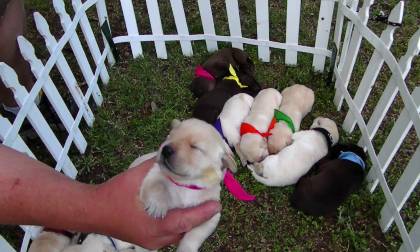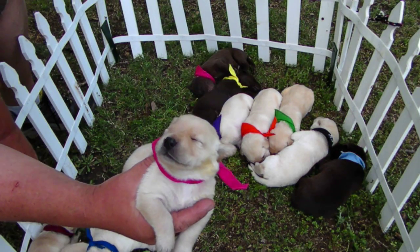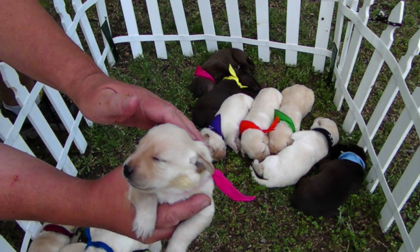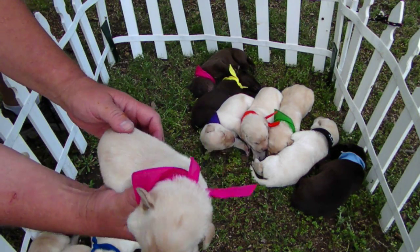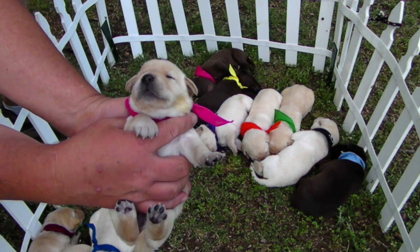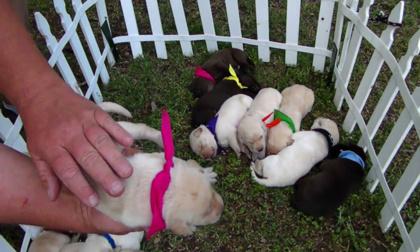This is Fanny Porter. She's got some eyes open. She'll sure do a yawn for us — that's good. She's a real cute dog. Likes to sleep on her back a lot. That's Fanny Porter.